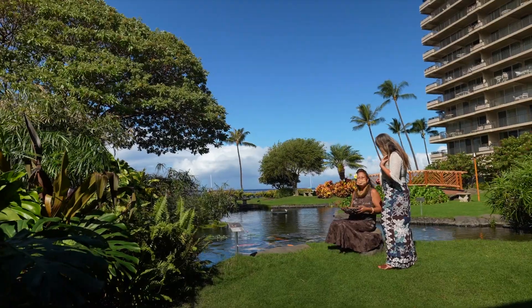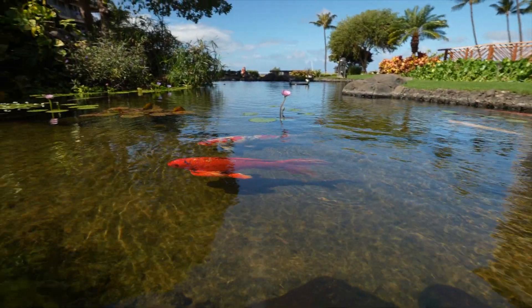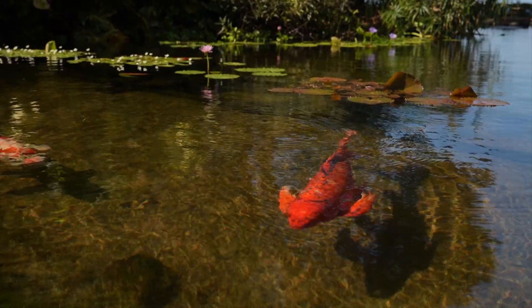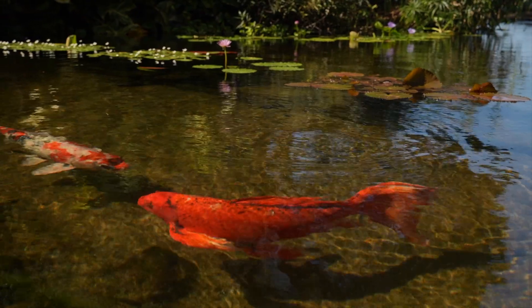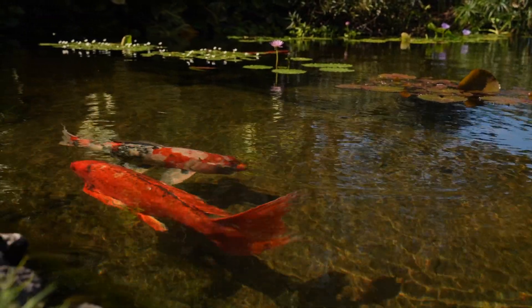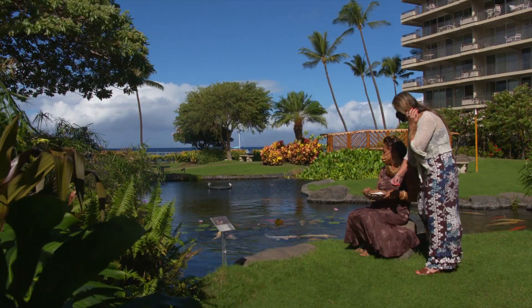We do a daily feed, a feeding here at 8:30, and many of the owners and repeated guests enjoy this opportunity to admire the beautiful fish here at the Whaler. A lot of them have been here for over 40 years. We just appreciate their beauty and their spiritual being here at the Whaler.